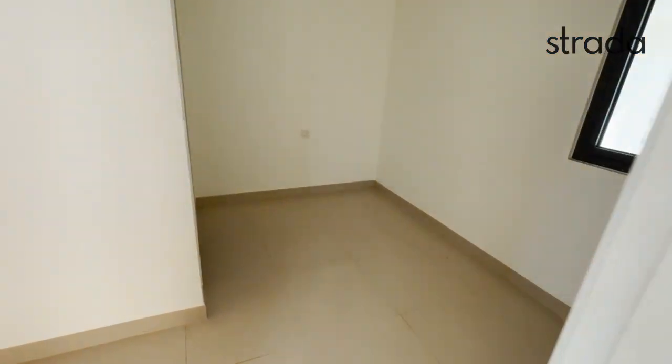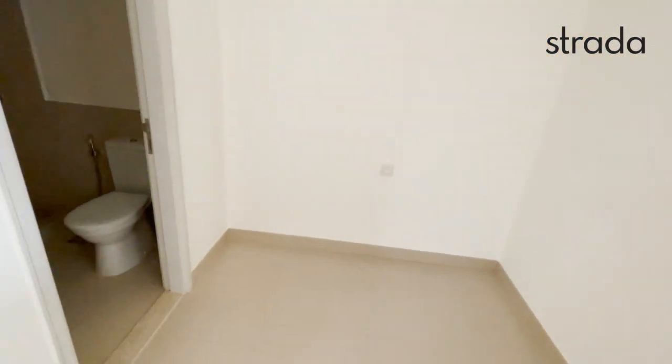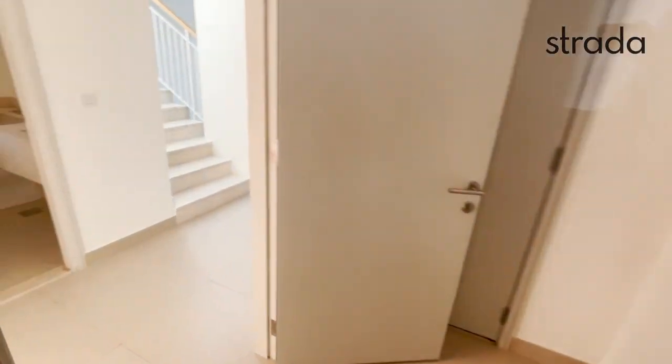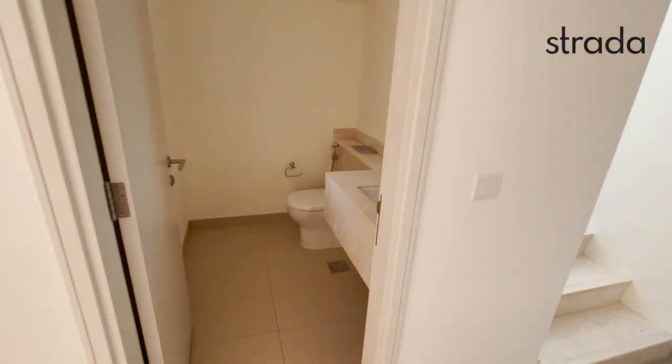There is a downstairs maid's room with an ensuite bathroom, and a guest powder room.